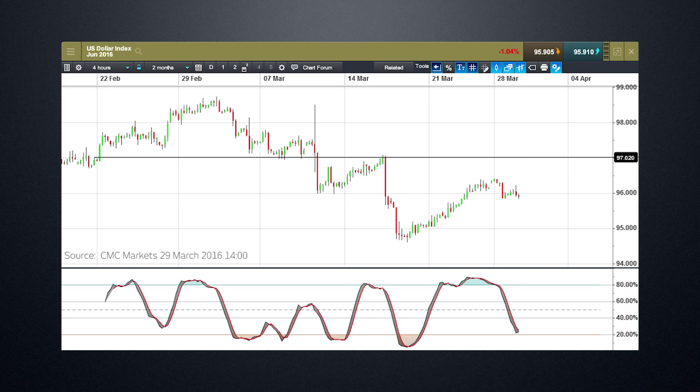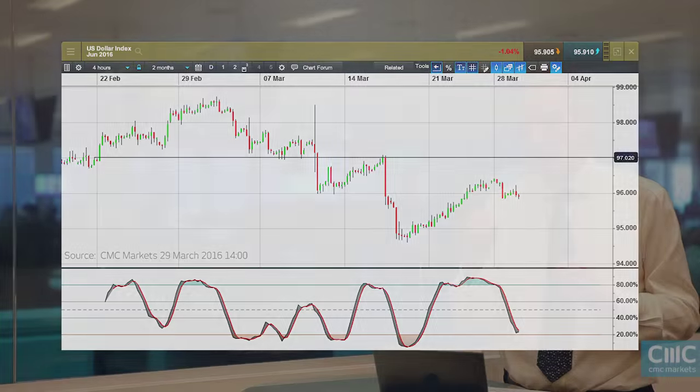The wages data is important in light of the weak inflation data we saw on Monday and the weak personal spending data we saw on Monday. The level I'm looking for in the dollar index is the 97 level, which I've highlighted with a horizontal support and resistance line. For me that is a significant resistance level if we are to break out of the downtrend we've been in since the end of February.